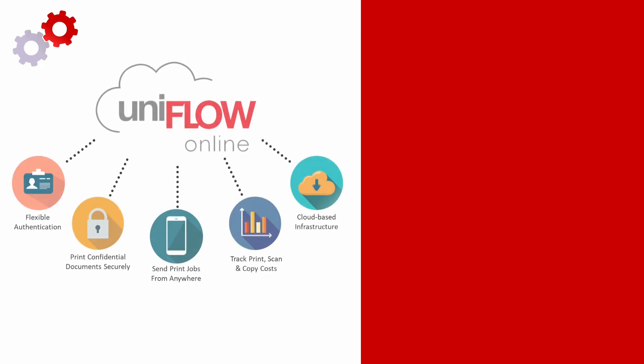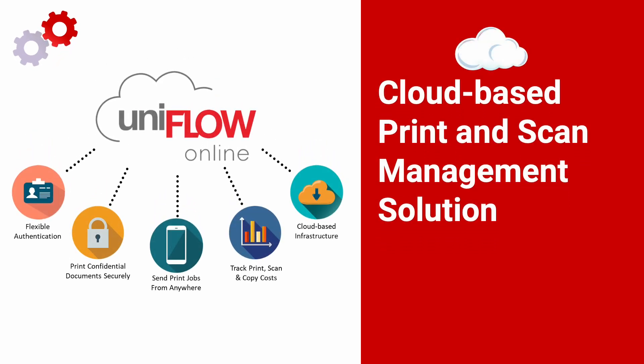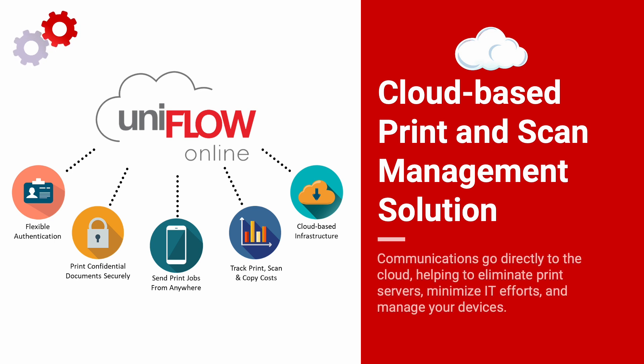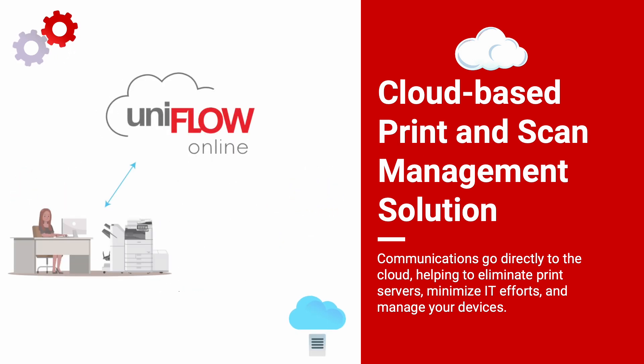The IT manager at the firm considered Uniflow Online from Canon, a cloud-based print and scan management solution where communications go directly to the cloud, helping to eliminate print servers, minimize IT efforts, and manage devices whether MFPs are in the office or at home.